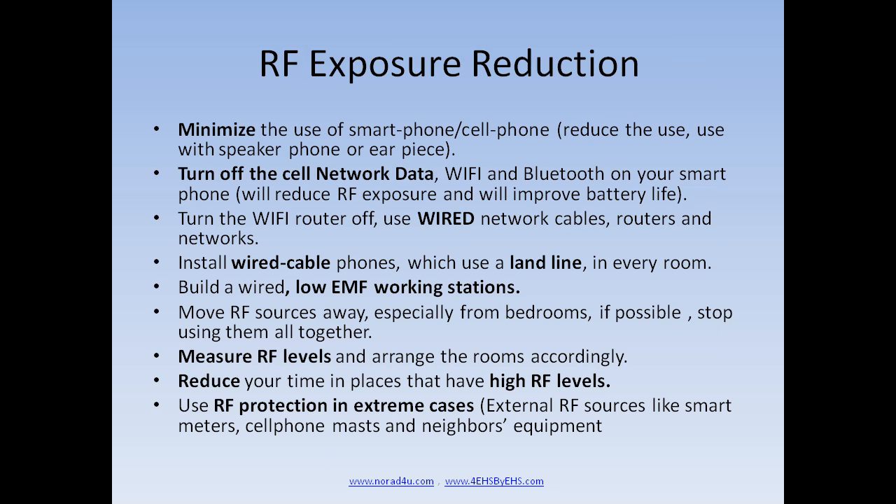RF exposure reduction: Minimize the use of smartphones and cell phones. Limit the time and number of calls; use a speaker phone or an earpiece. Turn off the cell network data, Wi-Fi, and Bluetooth on your smartphone — this will reduce RF exposure and improve battery life. Turn the Wi-Fi router off. Use wired network cables, router, and network devices. Install wired cable phones using a landline in every room. Build a wired low-EMF PC workstation.